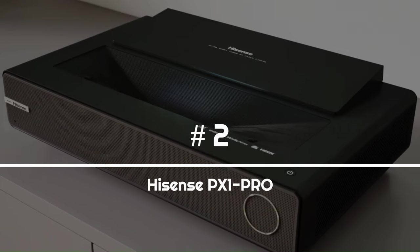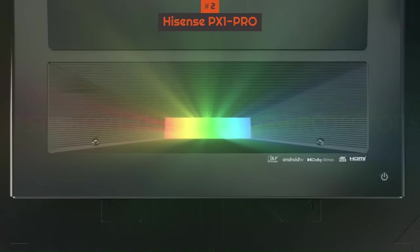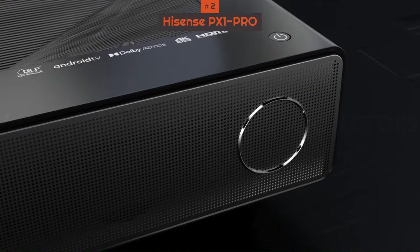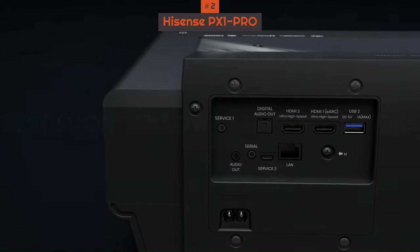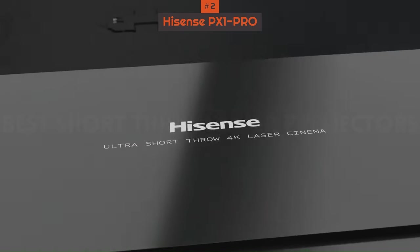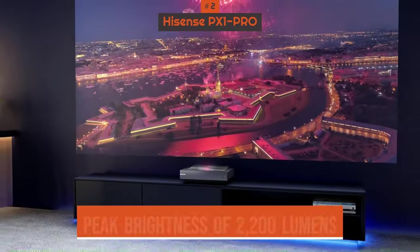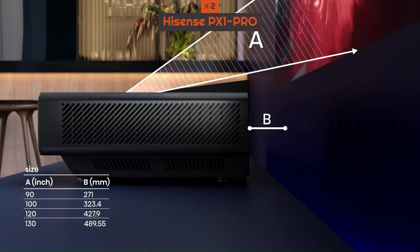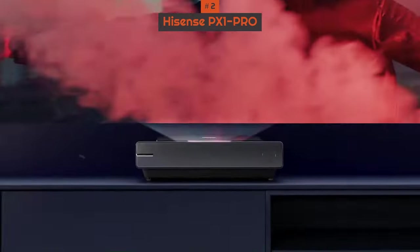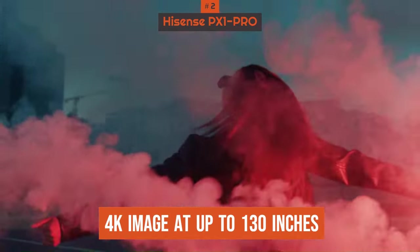Number 2: Hisense PX1 Pro. Hisense's trichrome engine is the real highlight of this ultra-short throw laser projector, able to reach 107% coverage of the BT-2020 color gamut. That means extra color accuracy, which is always an important consideration for projectors. Combine it with the peak brightness of 2,200 lumens, and you won't have to worry about losing any image detail if you're switching from a TV. It also provides a 4K image at up to 130 inches.